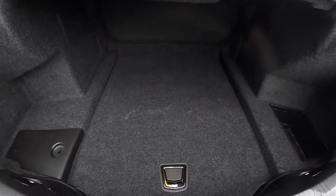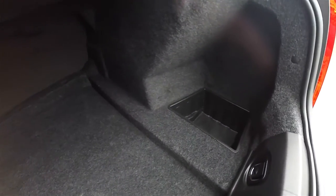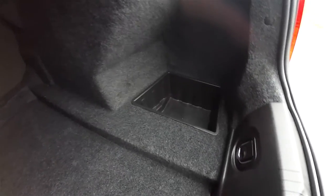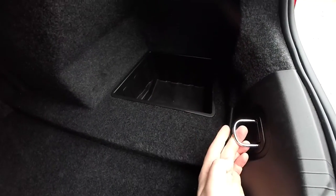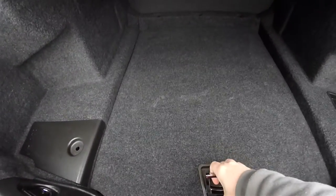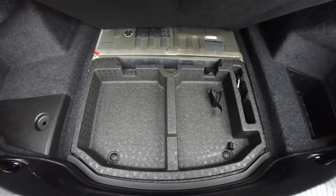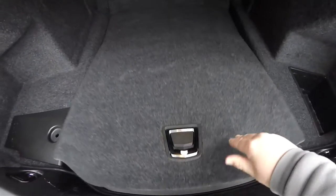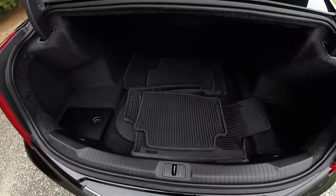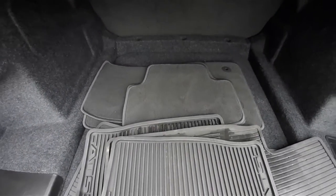Let's take a quick look at the luggage area. It is very nice and spacious for a car of this size. There's a little storage cubby and a couple of tie-down hooks as well. This vehicle also has its factory all-weather floor mats and carpet floor mats.